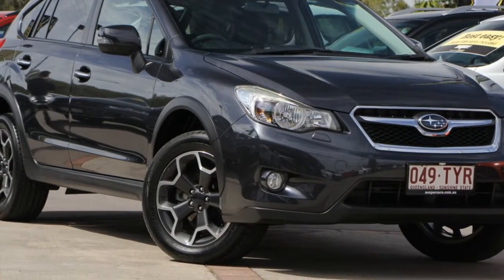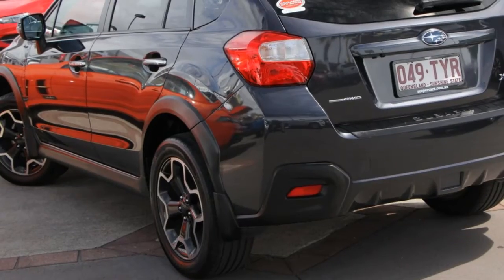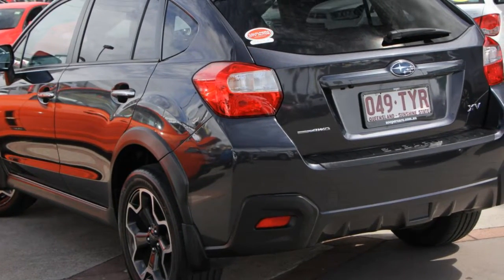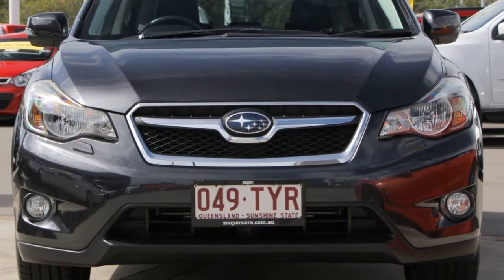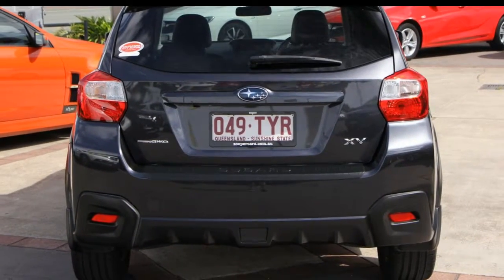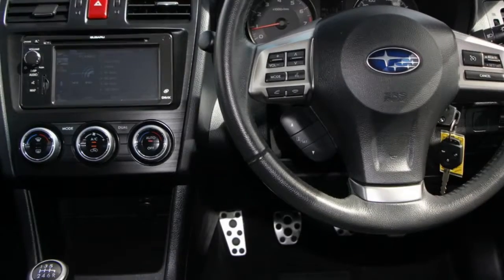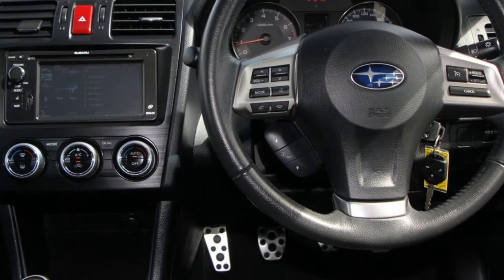You'll simply love this 2014 Subaru XV. This XV has an efficient 2-litre engine that gives you more control with its manual transmission. The attractive grey exterior is complemented by its stylish interior. This vehicle has all the features you could dream of.